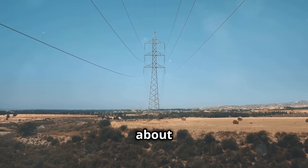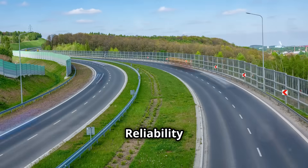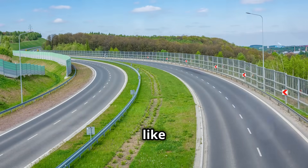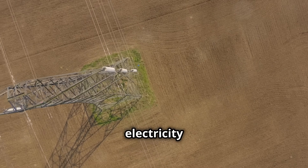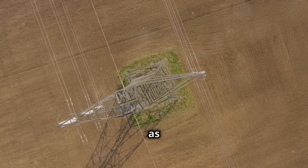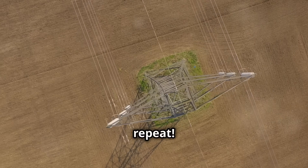Now why should you care about having dedicated transmission lines? Reliability. With dedicated lines you'll experience fewer interruptions. It's like having your own private highway for electricity — no traffic jams or detours. You want your power to flow as smoothly as your favorite playlist on repeat.